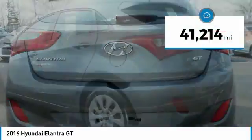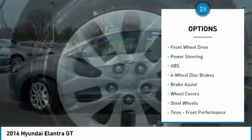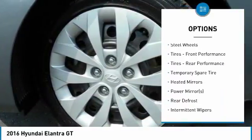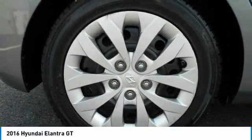This vehicle has less than 45,000 miles. Here are some of this vehicle's great options: stability control, traction control, keyless entry, anti-lock braking system, steering wheel audio controls, Bluetooth, adjustable steering wheel, driver airbag, power steering, and four-wheel disc brakes.